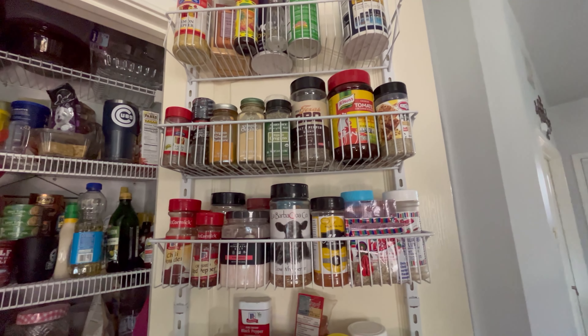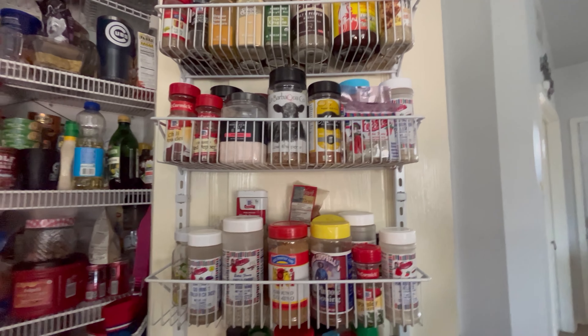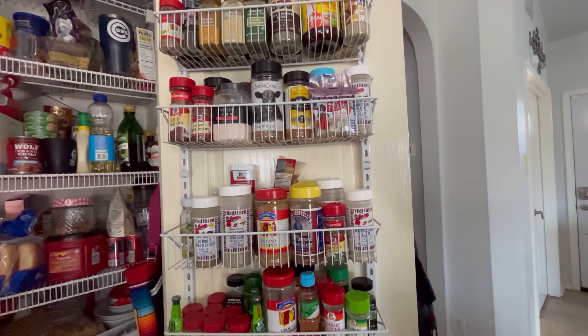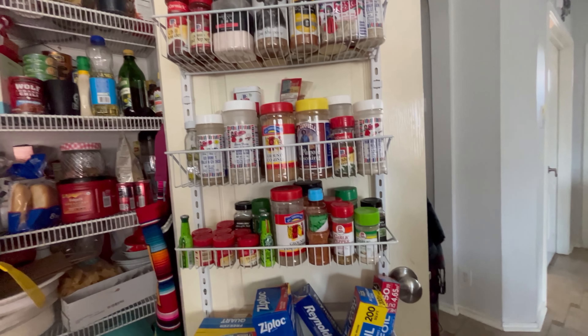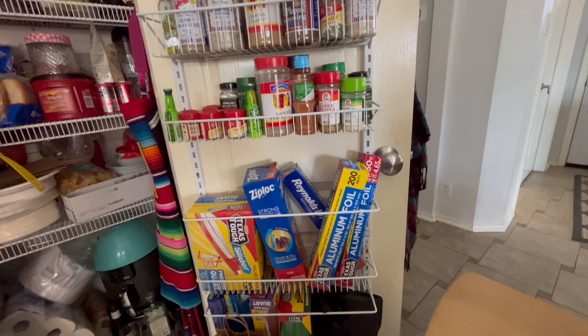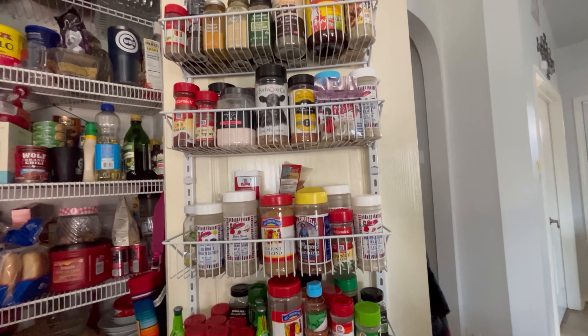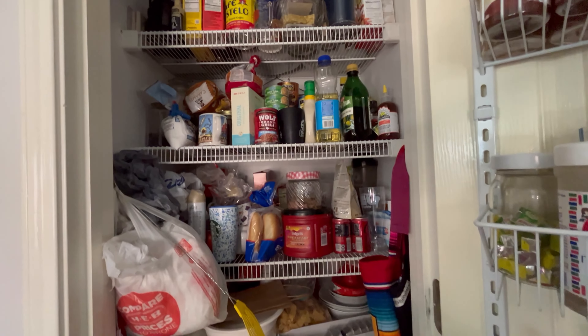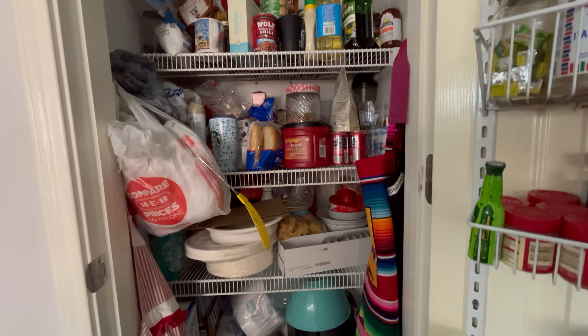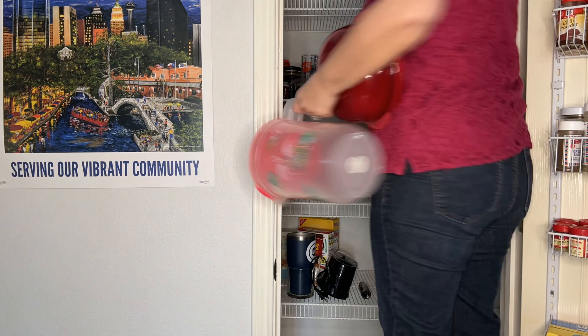Here is the pantry we're going to work on. You can see it's pretty organized already, just has probably an opportunity for a little tweaking. Here's the side — she's got a lot of spices, so that will probably stay pretty much the same because it's hard to put those anywhere else. This is a really good space saver: if your pantry is small, putting storage on the back of the door is probably the best idea. I've never done that but I do like that idea — it's a great space saver.